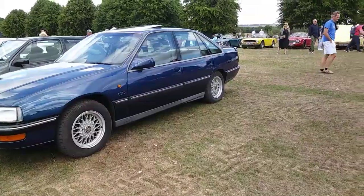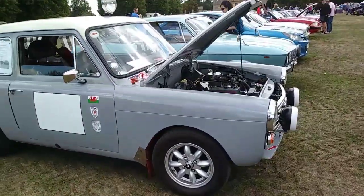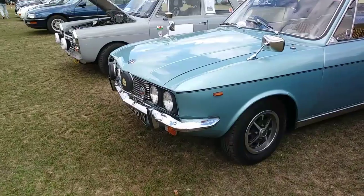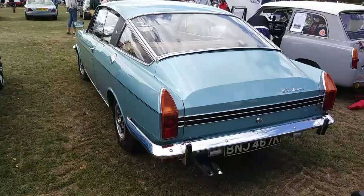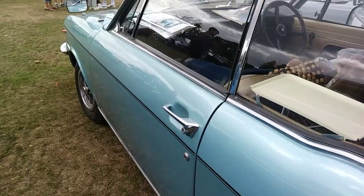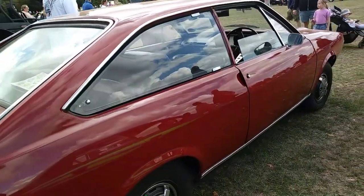There's a Vauxhall Senator — another rare car you don't see anymore. The police used to have a lot of those. Then an A40 rally car, and a really nice Sunbeam Rapier Fastback. It looks quite like the old Plymouth Barracuda from the 1960s as well, but it's a very nice car.